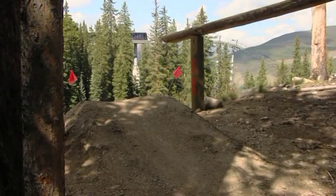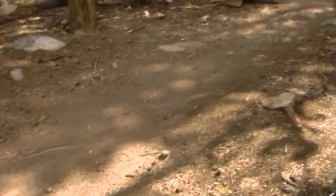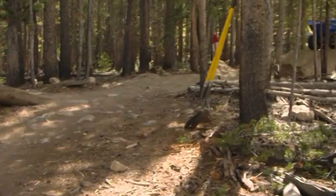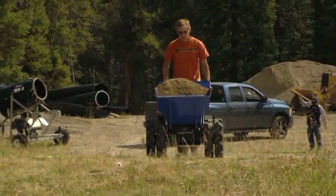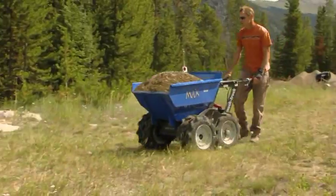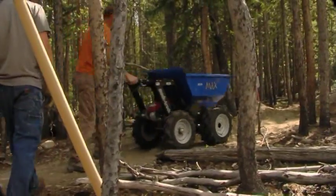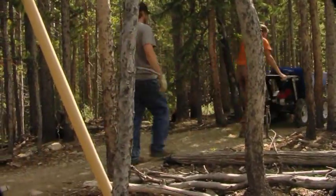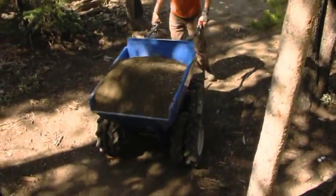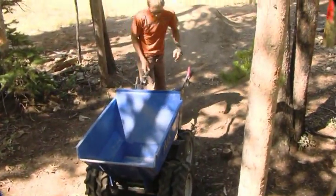I'm trying to build this berm here so we can keep speed for this jump after going over that roller. Right now it's a flat turn with some rocks. We want to cover those rocks up and build up some dirt for a berm to turn.